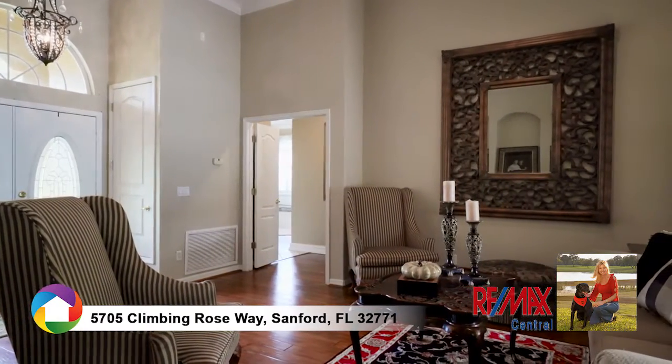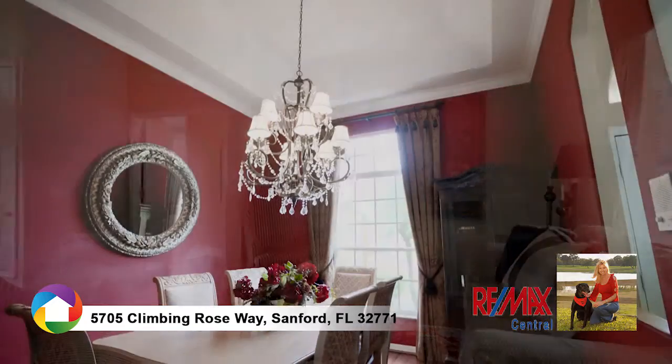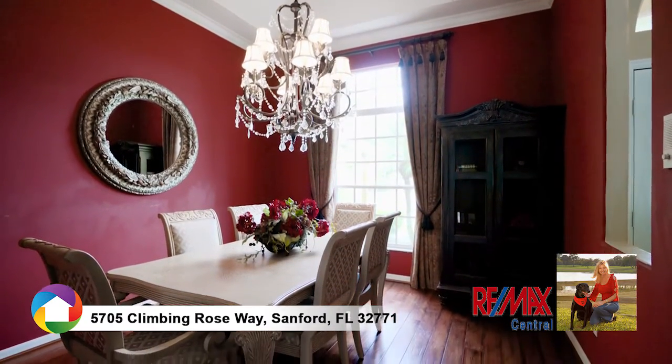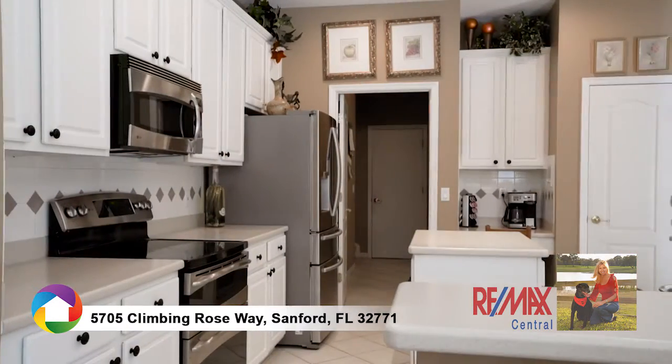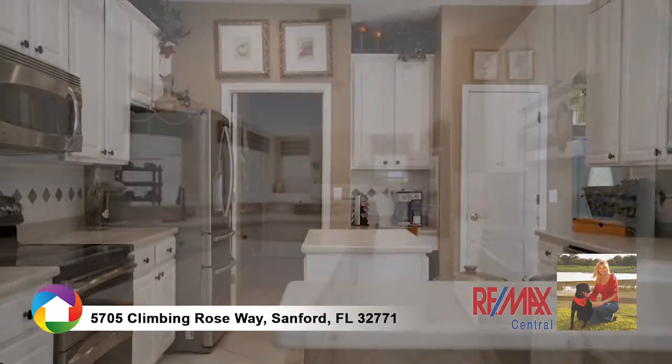As you enter through the double lead glass doors, you'll be welcomed by the formal living room adjacent to the dining room, lined with crown molding which accents the tray ceilings, surrounded by rich wood flooring. The gourmet kitchen is fully equipped with white cabinetry etched with crown molding,